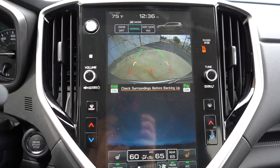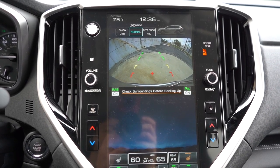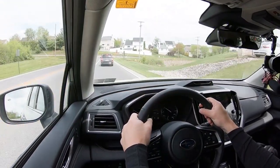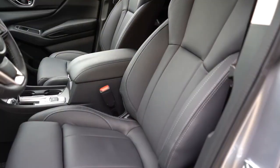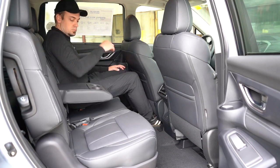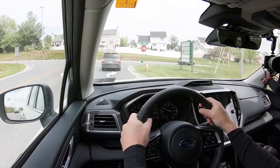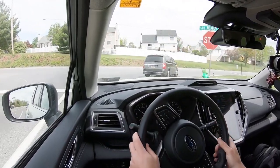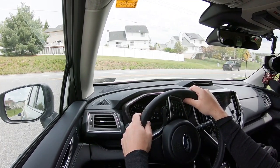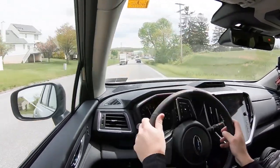When you put the Ascent in reverse, a rearview camera comes standard across the board. On safety: the Ascent earns an IIHS Top Safety Pick+, the very highest rating — that pretty much says it all. Standard safety features include front, side, and side curtain airbags, a driver's knee airbag, LATCH anchors, rear child door locks, and tire pressure monitoring. Also standard is Subaru EyeSight, which includes adaptive cruise control, pre-collision braking, lane departure and sway warning, lane keep assist, and automatic emergency steering. The premium trim and up add blind spot monitoring with rear cross-traffic alert, and the premium seven-passenger and up add reverse automatic braking.